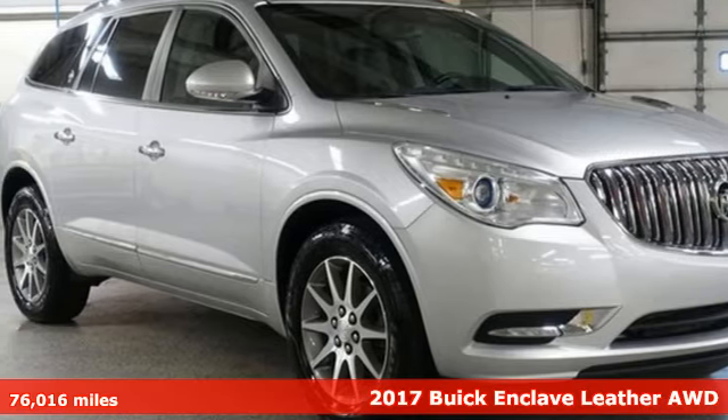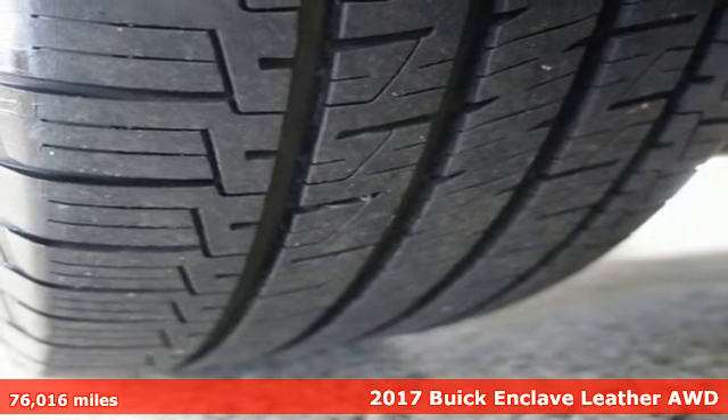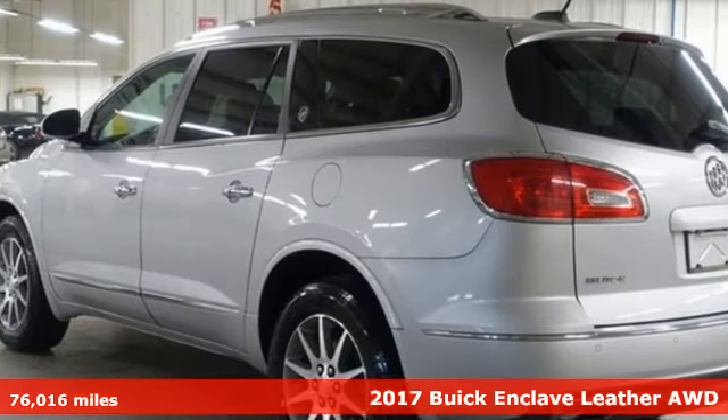Here's a 2017 Buick Enclave. Smart, sleek and beautiful, it shatters expectations of what a crossover should be.